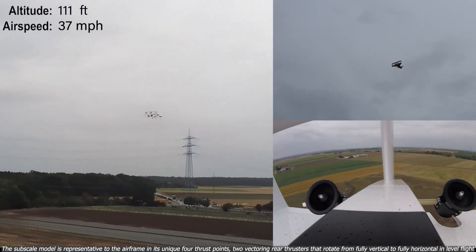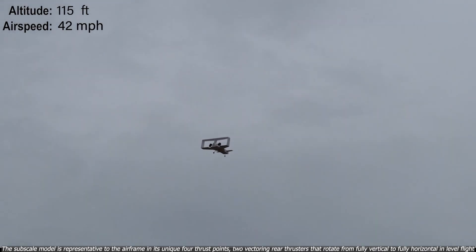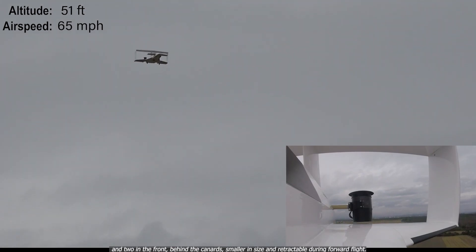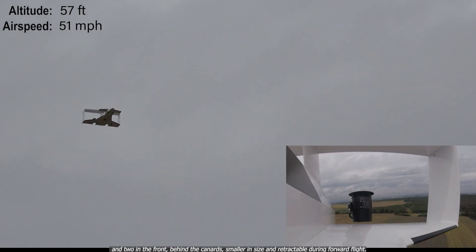The subscale model is representative of the airframe in its unique four thrust points: two vectoring rear thrusters that rotate from fully vertical to fully horizontal in level flight, and two in the front behind the canards, smaller in size and retractable during forward flight.